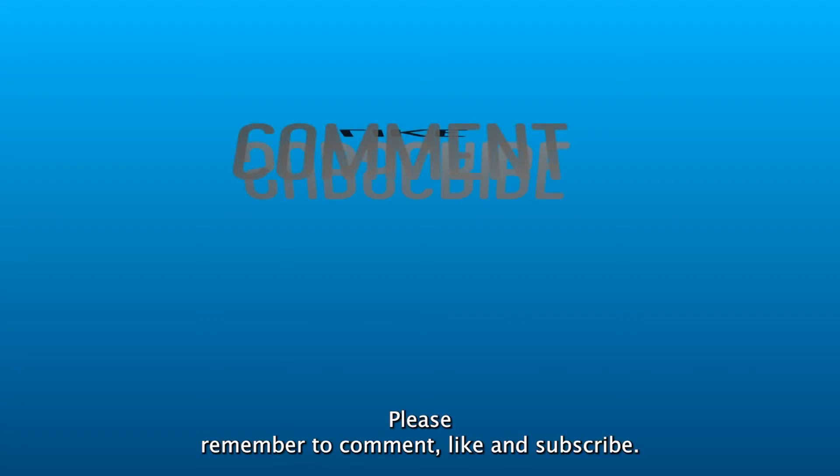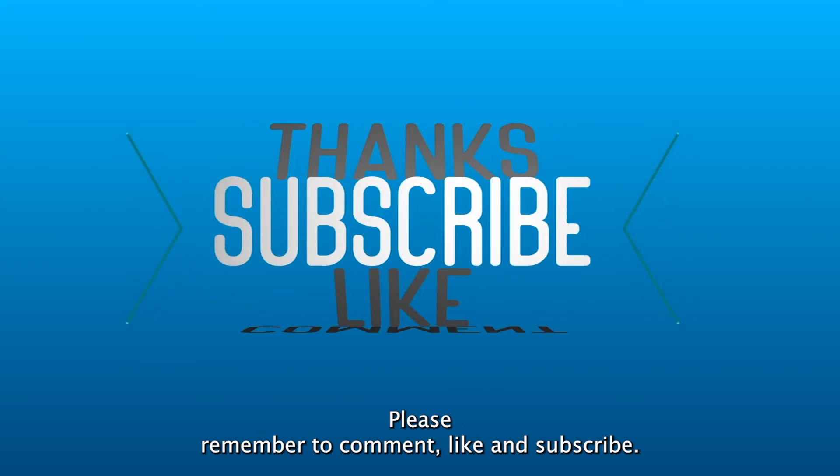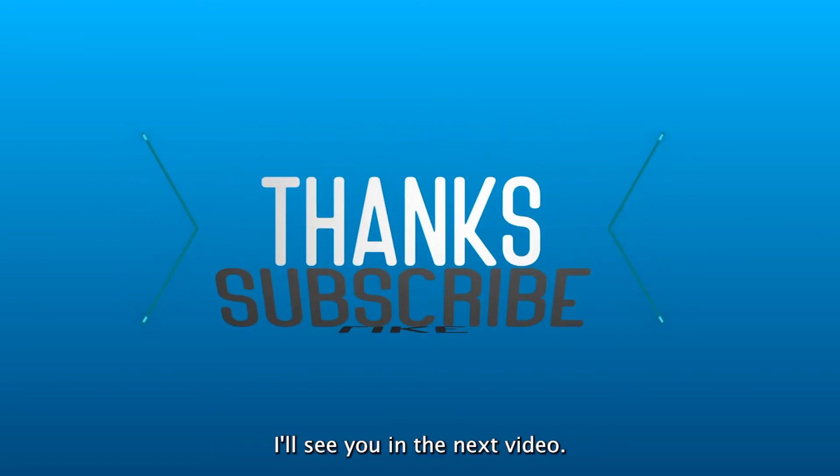Hey guys, hope you enjoyed it. Please remember to comment, like, and subscribe. Thank you for watching — I will see you in the next video.